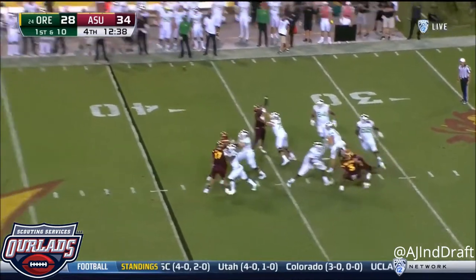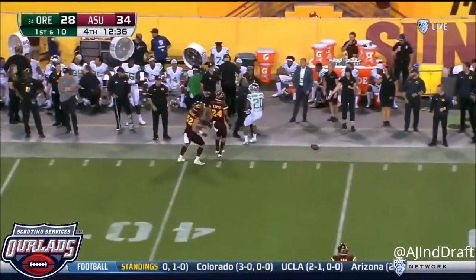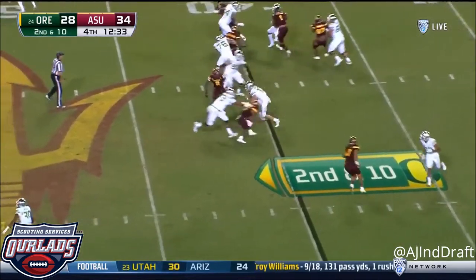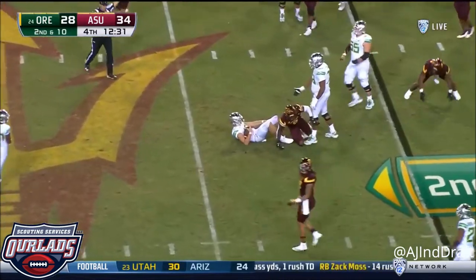On first down, Herbert throwing, adjusting — and it's incomplete. Brooks James putting up video game-like numbers the first three weeks. Herbert keeps and Herbert knocked down.